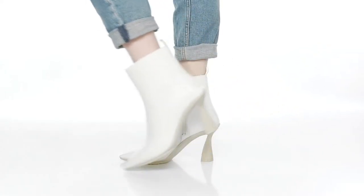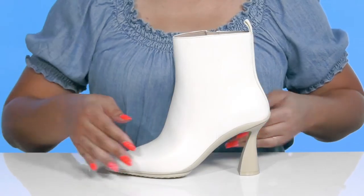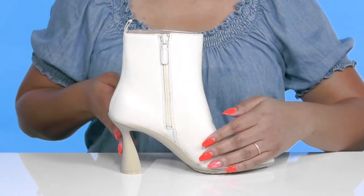Step into style with these cute boots by Cole Haan. They feature a leather upper with a pointed toe silhouette and a zipper closure on the inside for easy on and off.